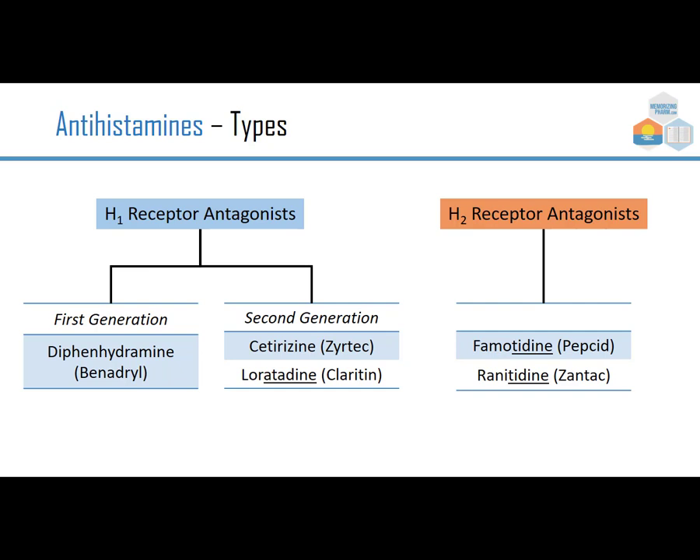Notice that the endings or stems are a bit different. Loratadine ends in A-T-A-D-I-N-E, and then T-I-D-I-N-E is an H2 receptor. They sound very similar when making a verbal order, so we need to be very careful that we're not giving someone with nasal allergies something for their stomach, or giving someone with stomach acid something that will help with nasal allergies.